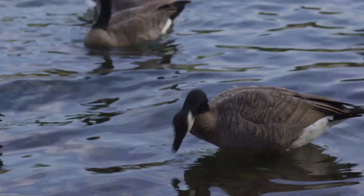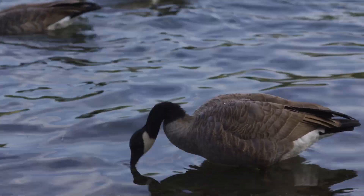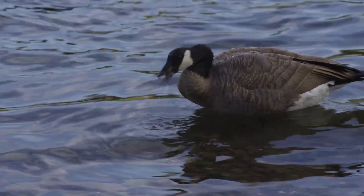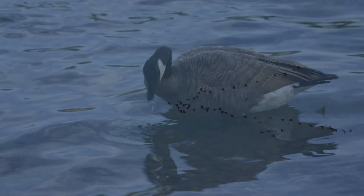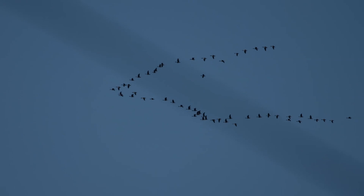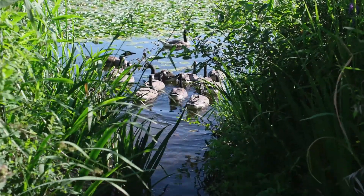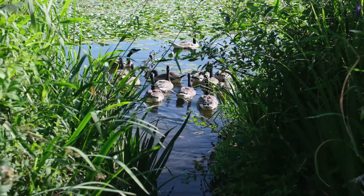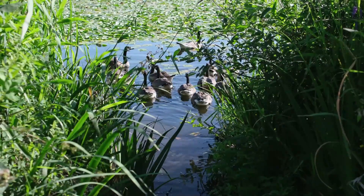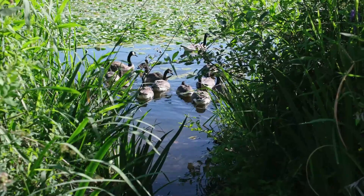Wetlands also provide a rich source of food for adult Canada geese. The abundance of food helps them build the energy they need for the long journey ahead. During migration, wetlands serve as stopover points where Canada geese can rest and refuel. These habitats offer a safe place where the geese can take a break, find food, and prepare for the next stage of their journey.